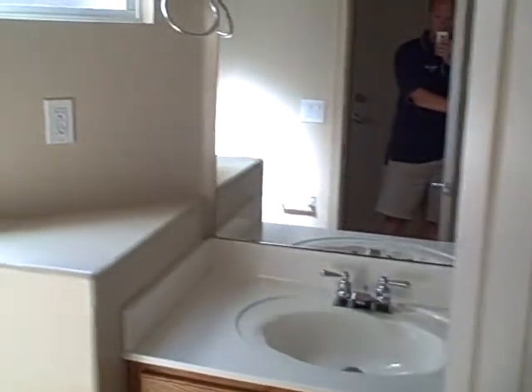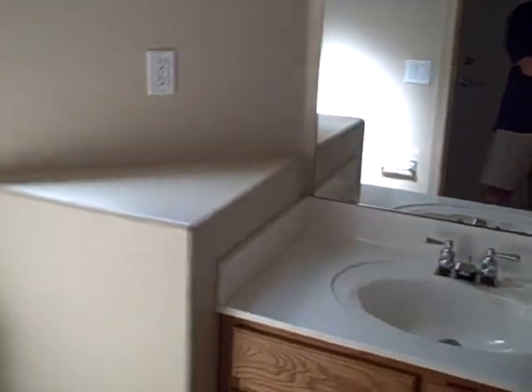This will be one bathroom — it's a two bedroom, two bath, so this is one of the bathrooms. Two-car garage here.